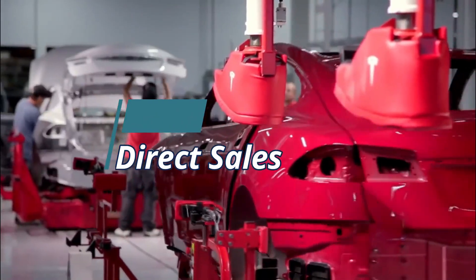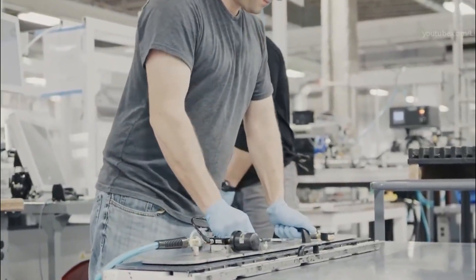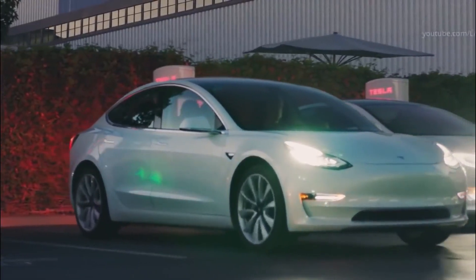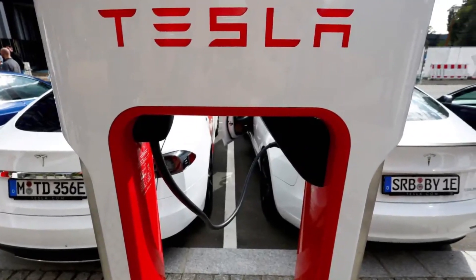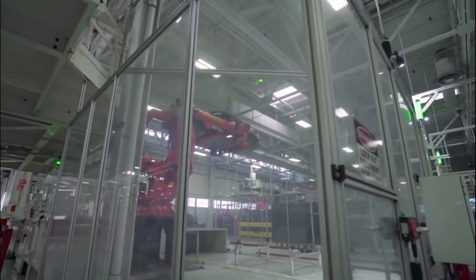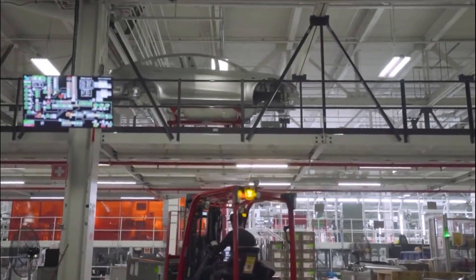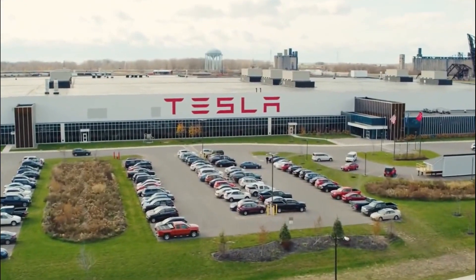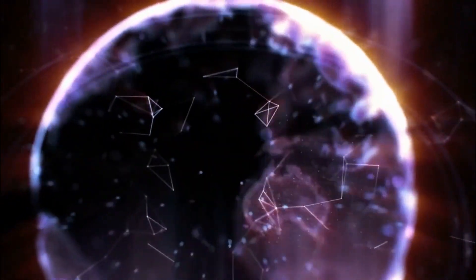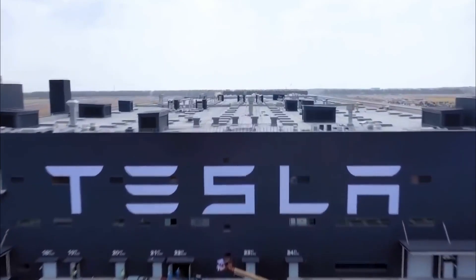Unlike other car manufacturers who sell through franchise dealerships, Tesla sells directly to consumers. It has created an international network of company-owned showrooms and galleries, mostly in urban centers. By owning the sales channel, Tesla believes it can gain an advantage in the speed of its product development. More importantly, it creates a better customer buying experience. Unlike car dealerships, Tesla showrooms have no potential conflicts of interest — customers deal only with Tesla-employed sales and service staff. Including showrooms, service plus centers, and service facilities, Tesla has 429 locations around the world as of the end of 2019. Tesla has also made use of internet sales, allowing customers to customize and purchase a Tesla online.